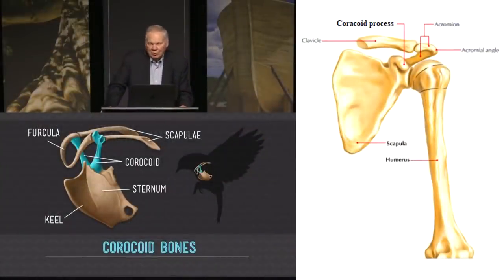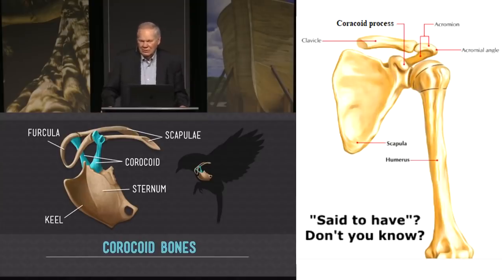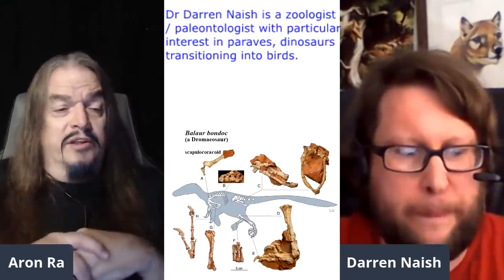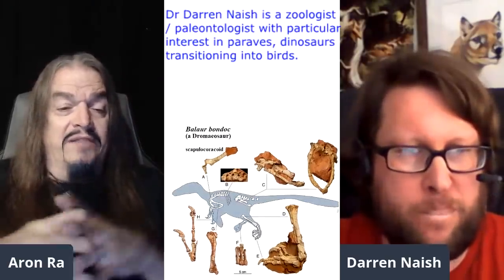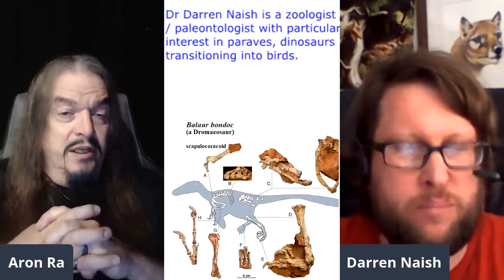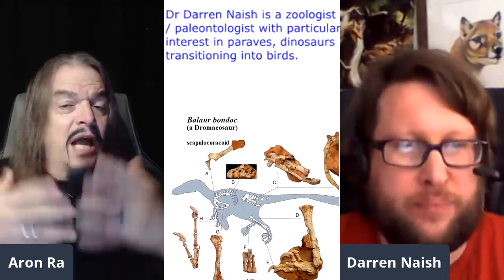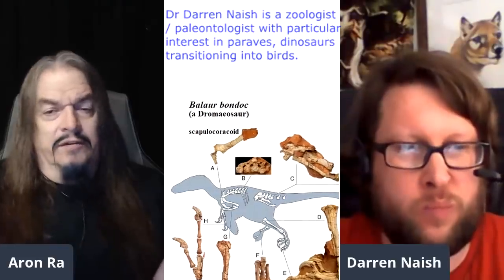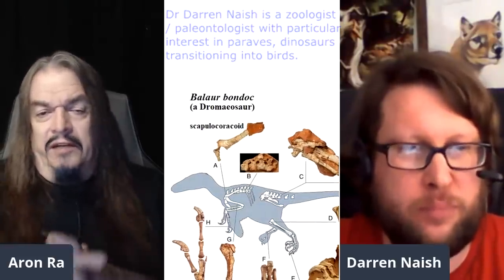These are the other bones that are so remarkable — the synsacrum, and then the coracoid. Even humans are said to have coracoid bones; there are little processes that come off our scapula called the coracoid process, but no creature — and that includes dinosaurs — have coracoid bones like you see in a bird. Can you explain how the avian coracoid is significantly different from that of other dinosaurs?